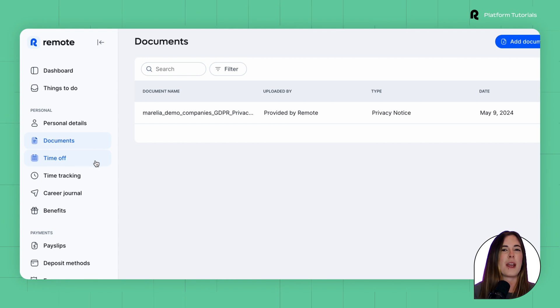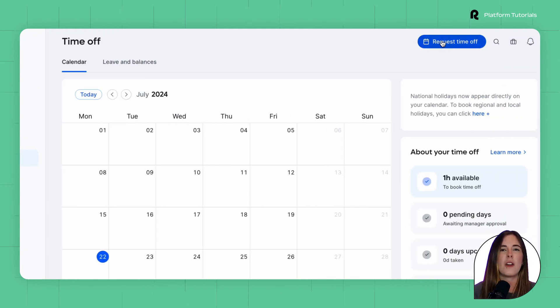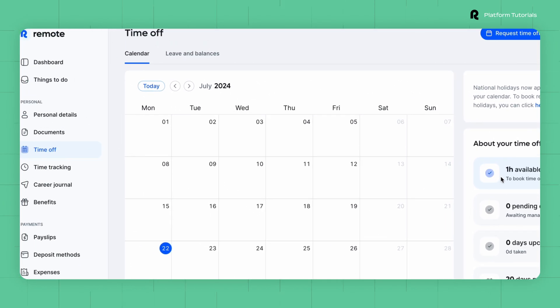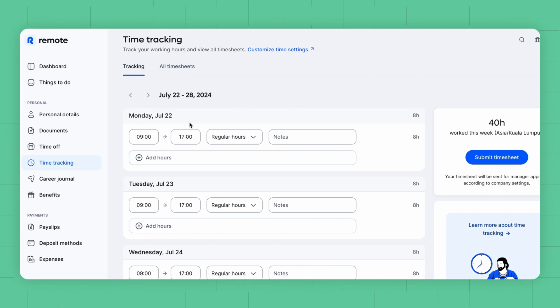The next tab is where employees can request time off for an upcoming vacation or edit and update any time taken. The time tracking tab is used to record work hours if there's a requirement to do so.